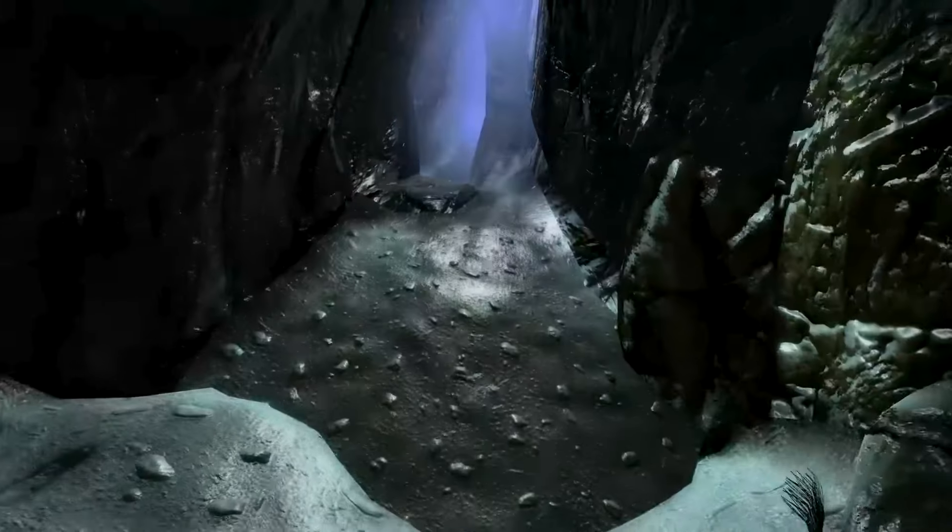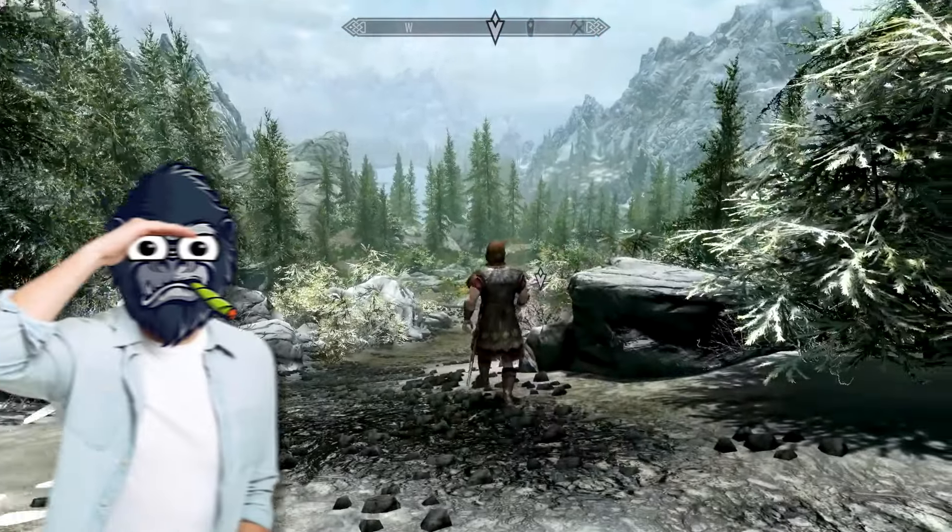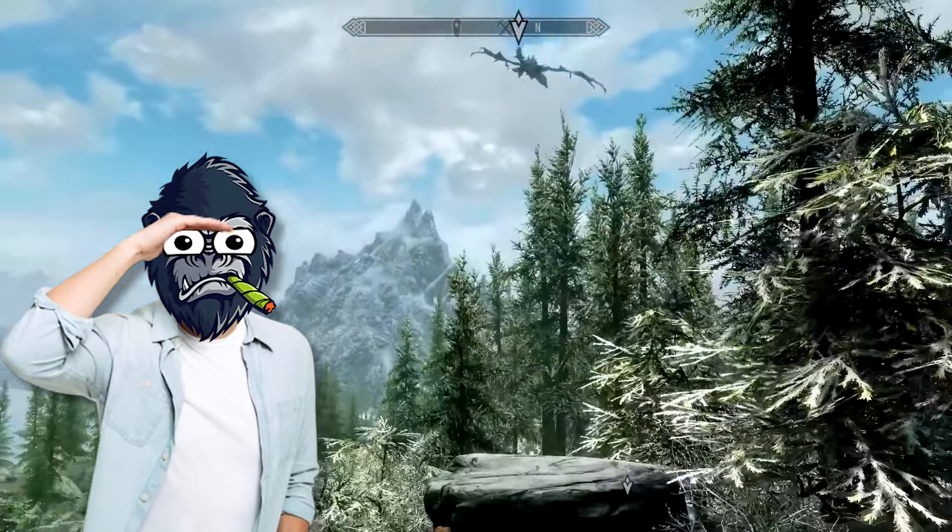With a clear path in front of you and a single quest marker, you have some direction, but you're sure to be sidetracked by something along the way, just as intended.